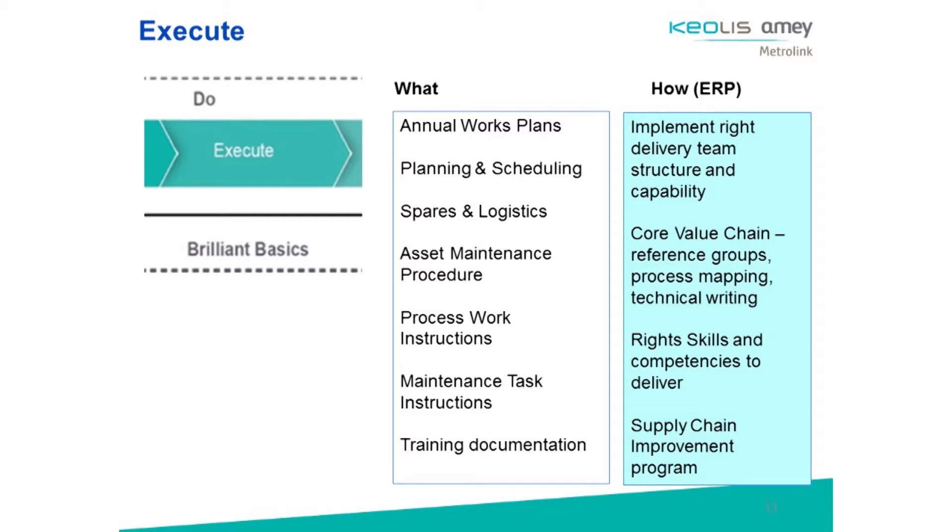It's been really key that we start to build the right team. Central to CAM is the core value chain, which is system-based theory of having interdisciplinary teams working to develop processes. We're very lucky as an operator maintainer that we can work so closely together, trying to get the right skills and competencies into the organisation so as we bring people on, we're fit for the future. Very importantly, we're looking at our supply chain and strategic procurement to make sure we can deliver on our challenges.